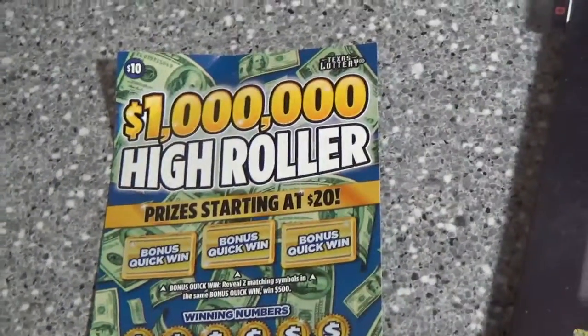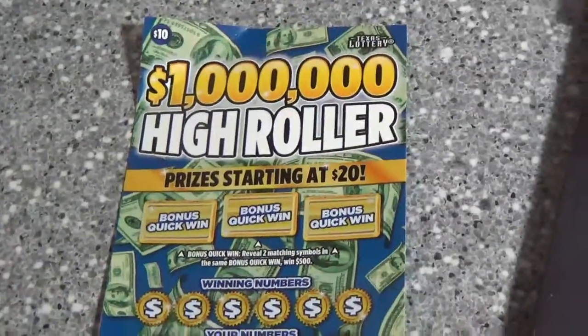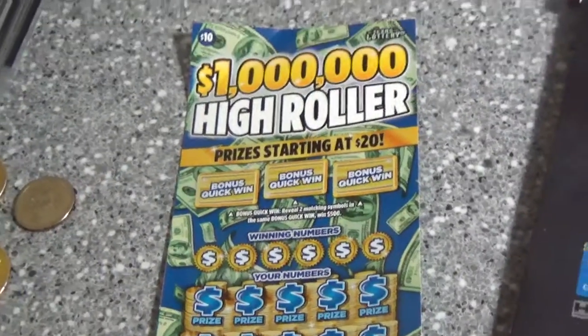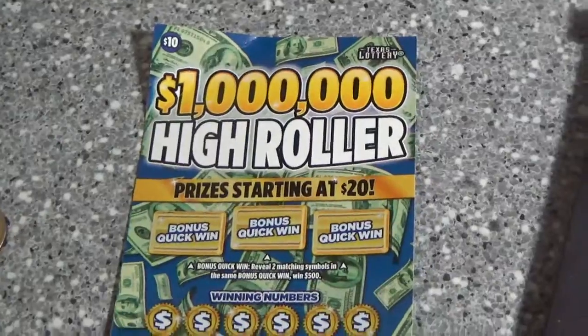Hello guys, I am back with the $10 $1 million high roller ticket. This is a very interesting ticket concept where they took out all the break-even prizes. So the minimum you can win, if you do win, is $20 on this ticket.